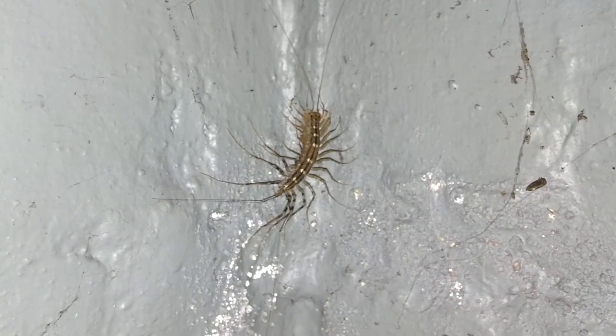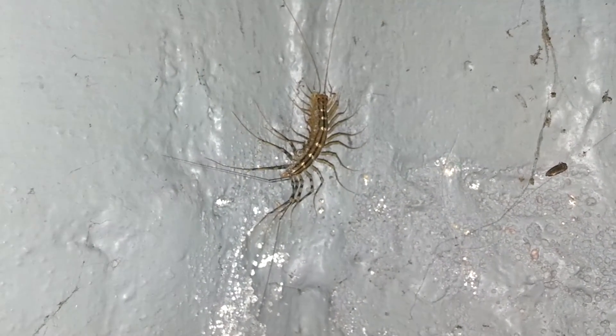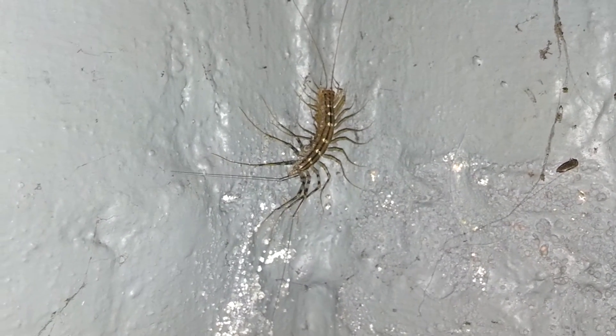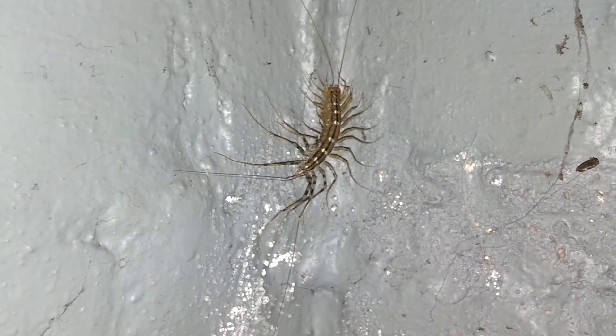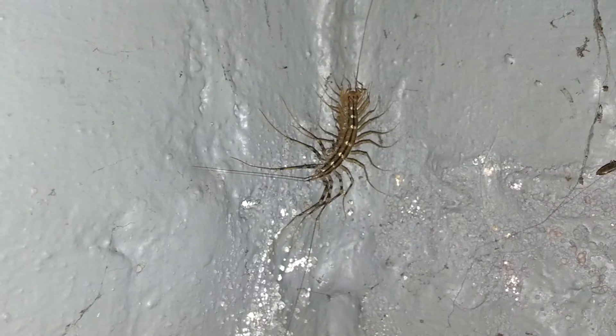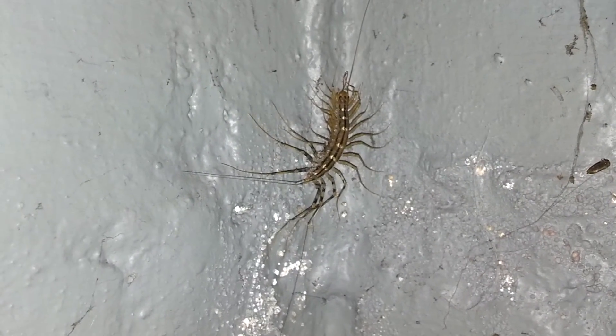Nobody's been able to tell me specifically what they are, but they look a lot like those cave centipedes from the tropical regions, and my guess is it's probably related to that. In all my years in upstate New York, it's the only house I've ever seen them in.